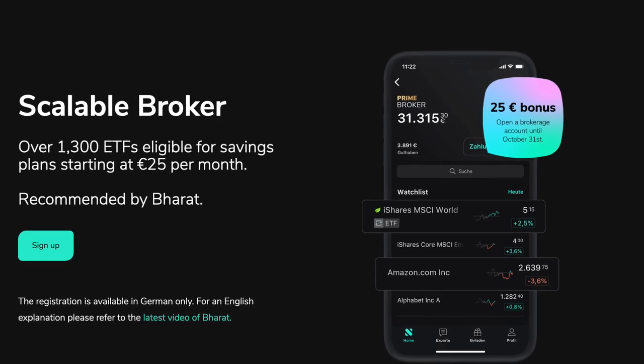I also started with small amounts and it is completely fine — all that matters is that you're at least starting when most other people don't care about it at all. Sign up for the Scalable Capital depot and get the 25 euro sign-up bonus until October 31st. Use the link in the description, fill out the application form, get your postident done, transfer the money, and set up the savings plan. It is that simple.